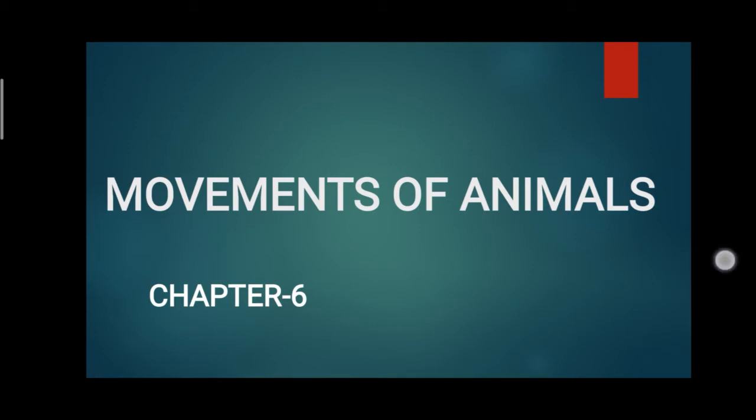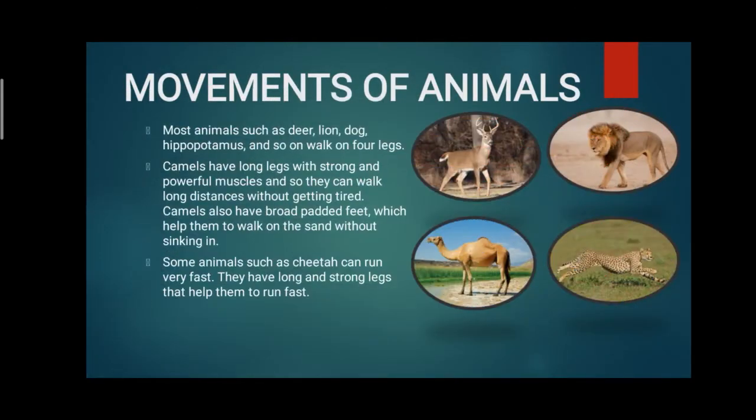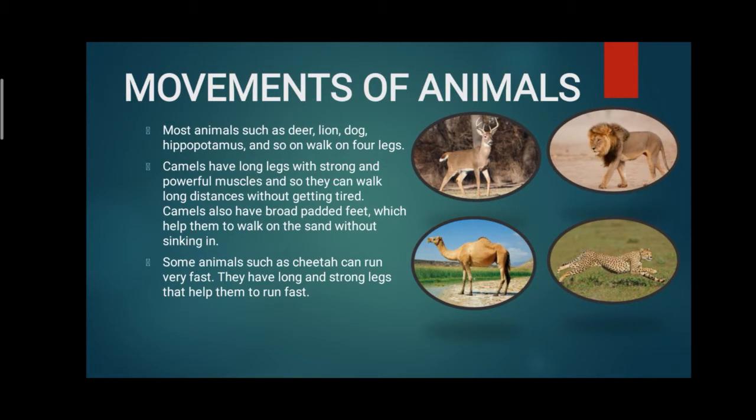First of all, we are going to learn about the movement of animals. Most animals such as deer, lion, tiger, hippopotamus, and dog walk on four legs. We all know that dogs have four legs, so they walk with their four legs.